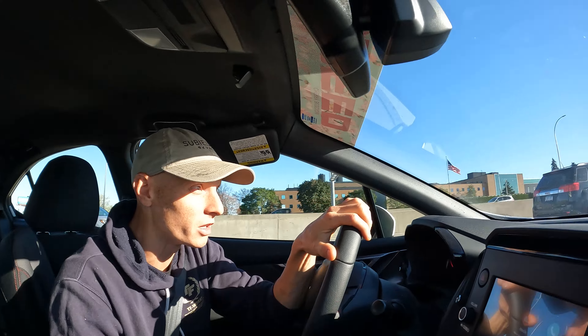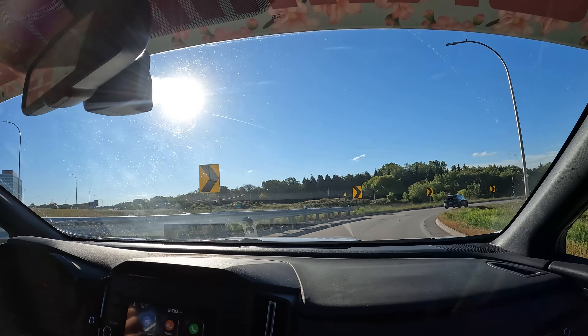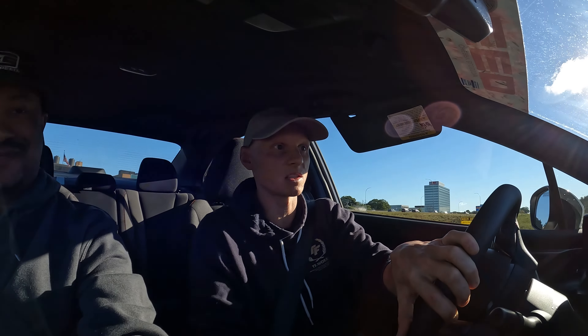We're up bright and early today fixing an issue that this WRX has had from day one. If you want to turn the camera around and show everyone the sun, we feel like we're in a big fishbowl in this car. We've got the right look on the exterior, we've got the right stance, and kind of all the little bits that we've taken care of along the way, but we've neglected the tint on this car, which is something a lot of people do right off the bat.